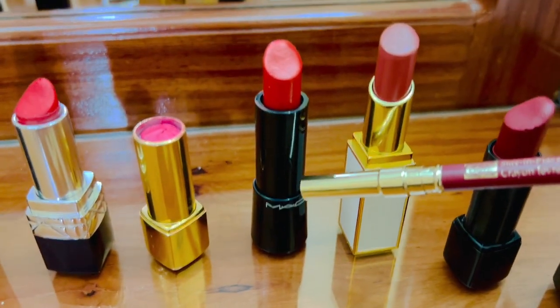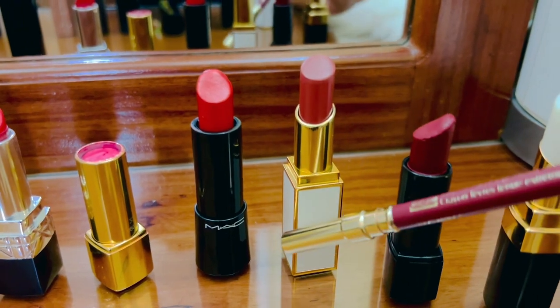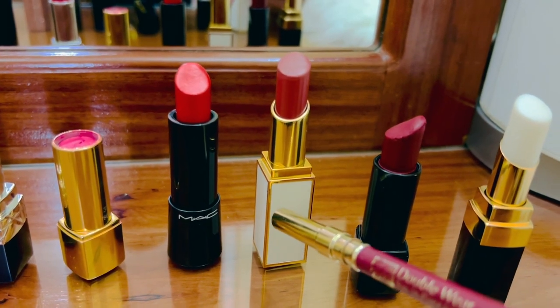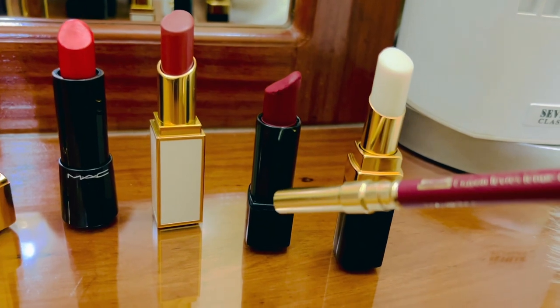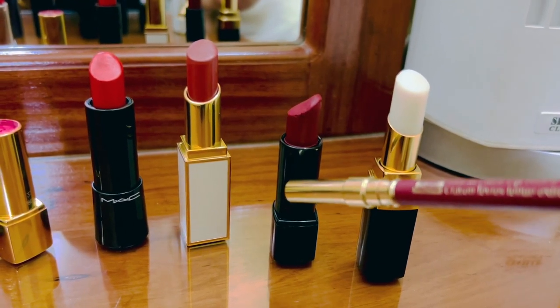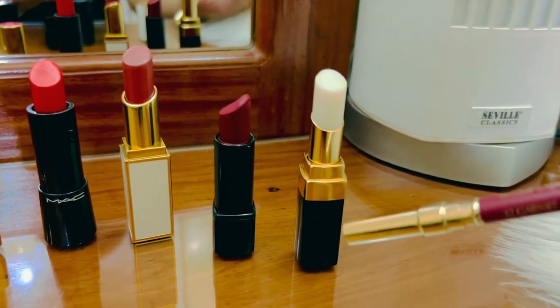This is a very beautiful red from MAC, and another brown or nude color from Tom Ford — look at the case, it's so cute, the white and gold. And this one is from Chanel, a velvet allure shade. It's darker but I really love it; it's perfect for evening.